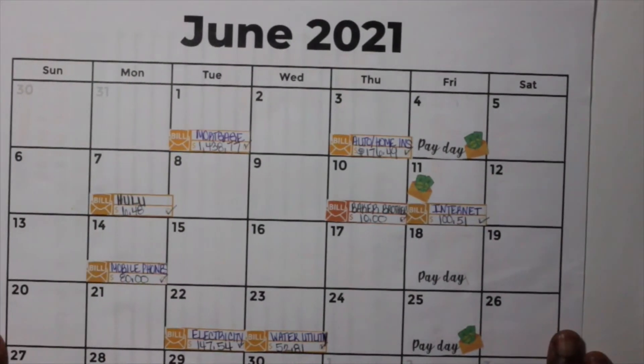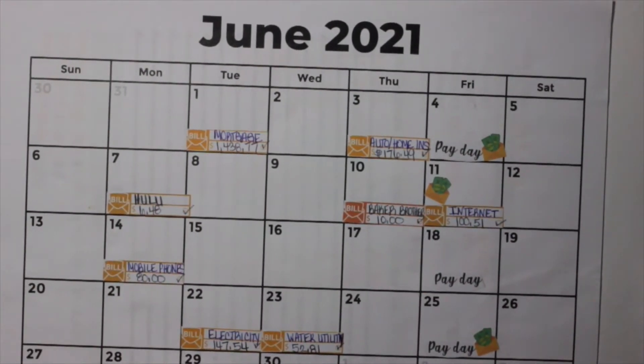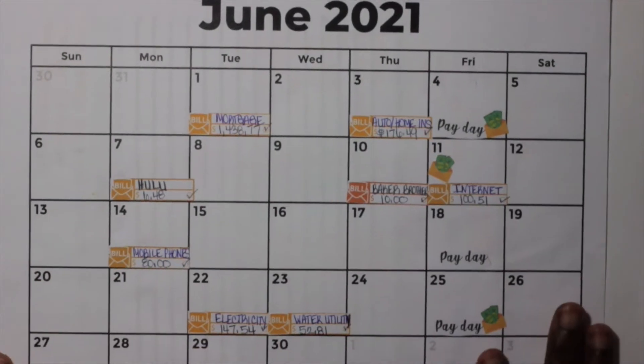Hey guys, welcome back to my channel. This is Nyjah here with Budgeting the Bacon, where I talk about how to save money, earn money, as well as us destroying our mortgage debt. Today's video is going to be our June fixed expenses closeout video.